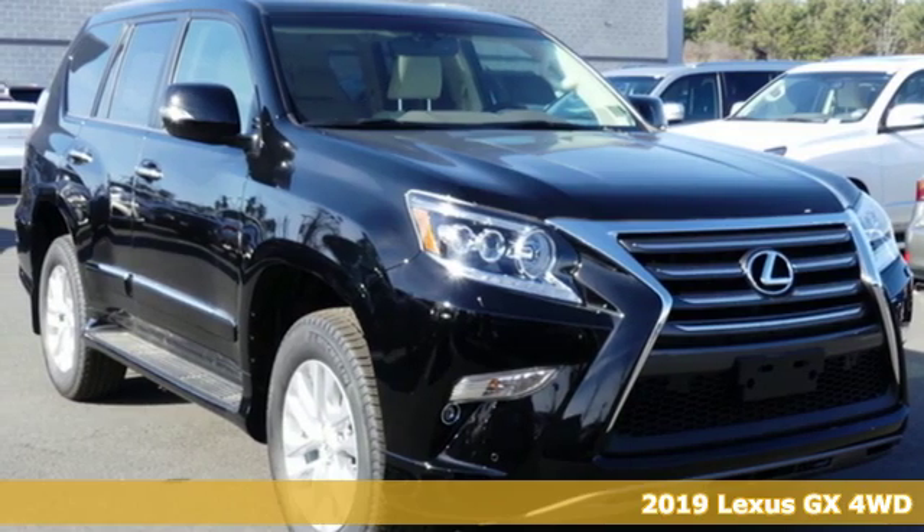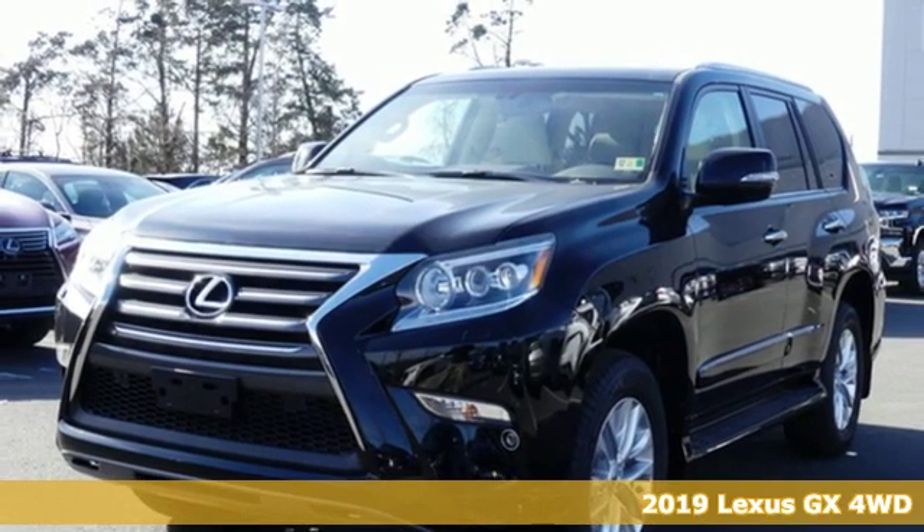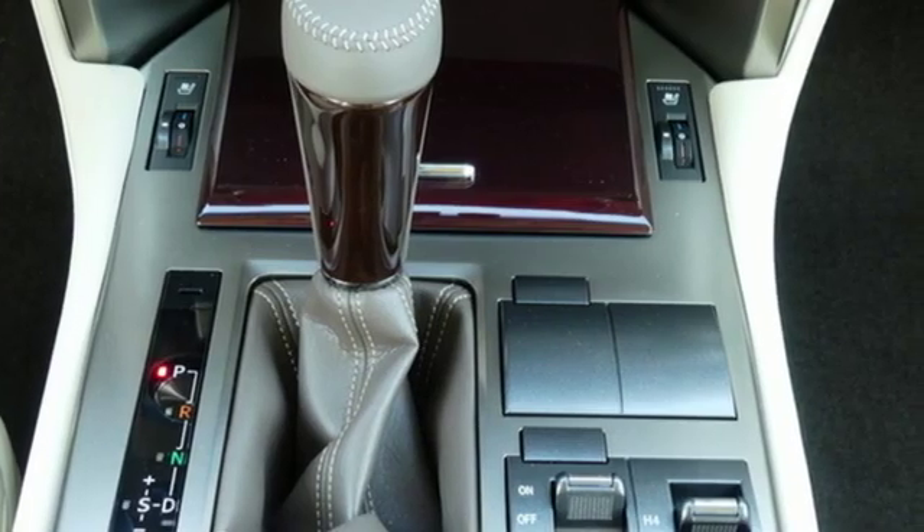It's a new 2019 Lexus GX. Your trips into the wild can be civilized. The capability and serenity of this GX prove it does one thing exceptionally well. Everything.